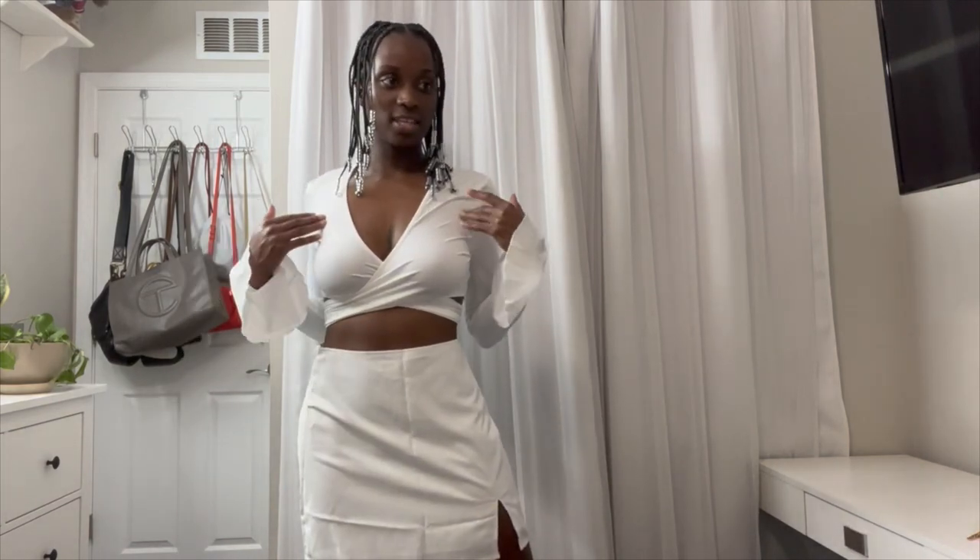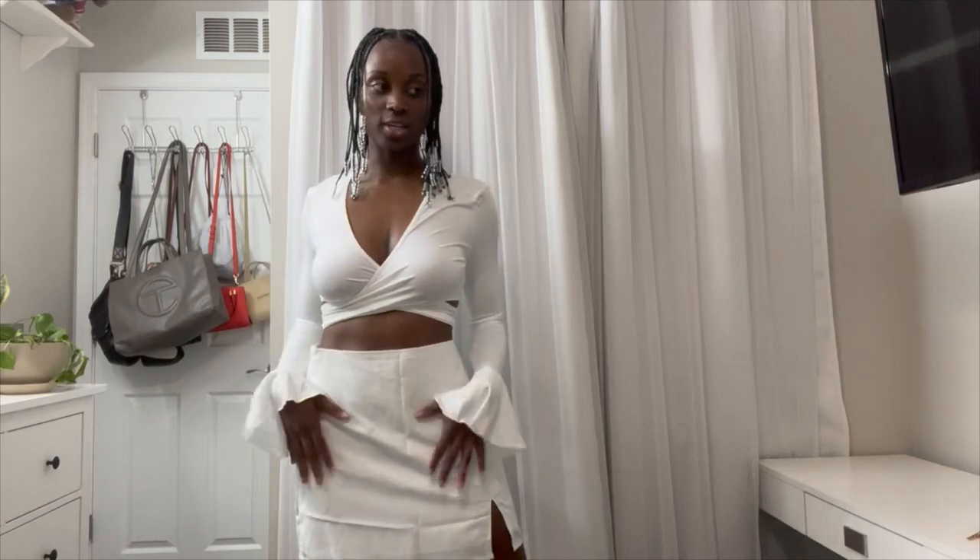Everything that I ordered is a size medium.